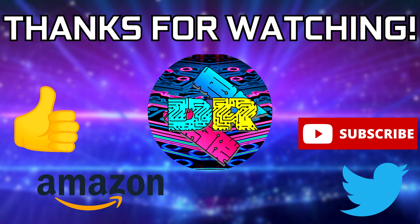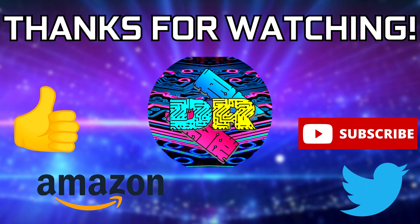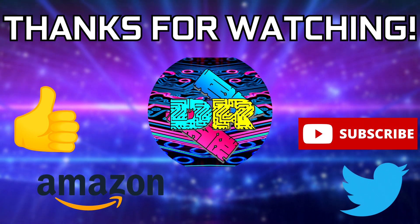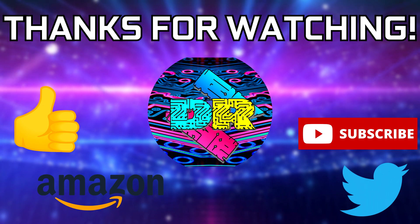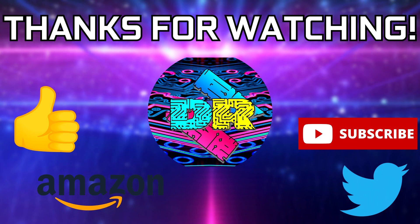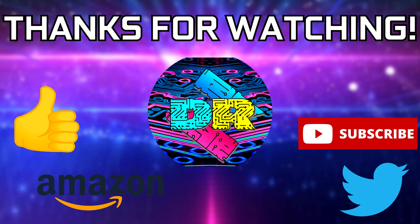If you guys found this video to be informative and entertaining, then leave a like. Let me know your thoughts in the comments down below. Be sure to check out the video description for cool links and ways to support the channel, such as using my Amazon affiliate link. And if you're interested in seeing more content like this, then consider subscribing — I'd greatly appreciate it. Thank you guys so much for watching, take care and I'll see you in the next one.